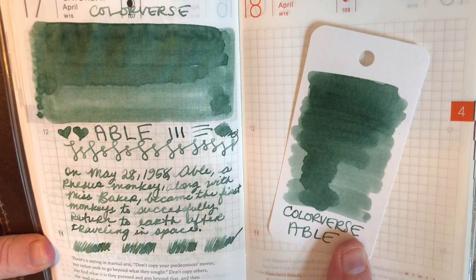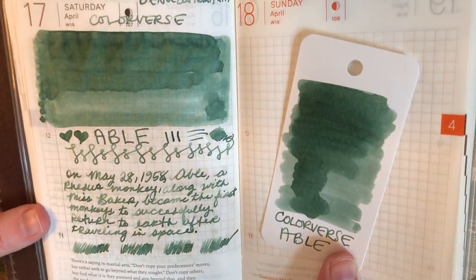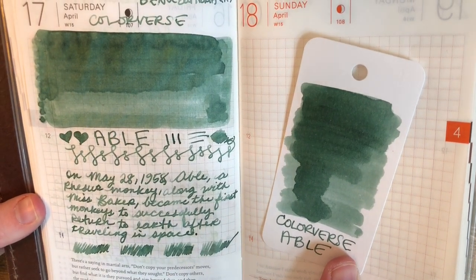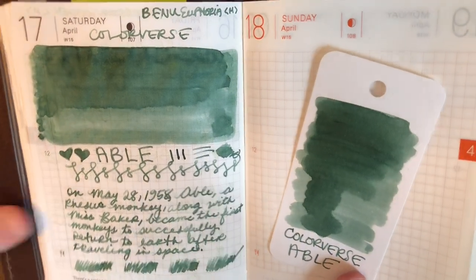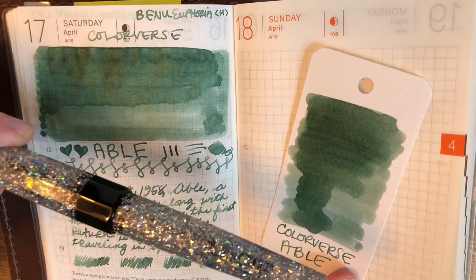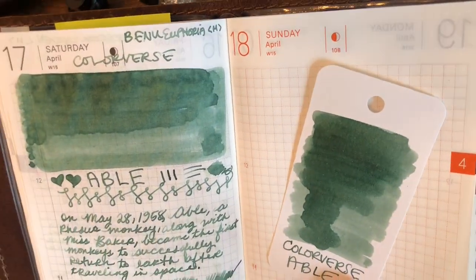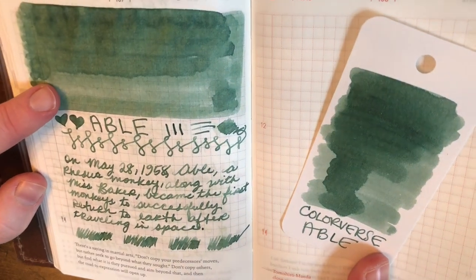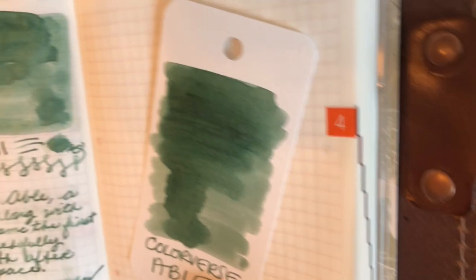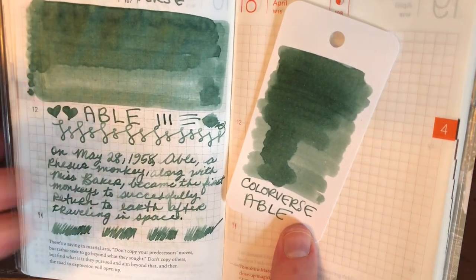This ink — at first when I put it down on the swatch card, I was really on the fence about it, not sure if I was going to like it. But on the paper, and especially coming out of this pen, I really really like it. It's got some really interesting shading happening in the writing, and when you get a fair bit on the page, around the edges especially, you can start to see some of the underlying colors that are a part of this ink.